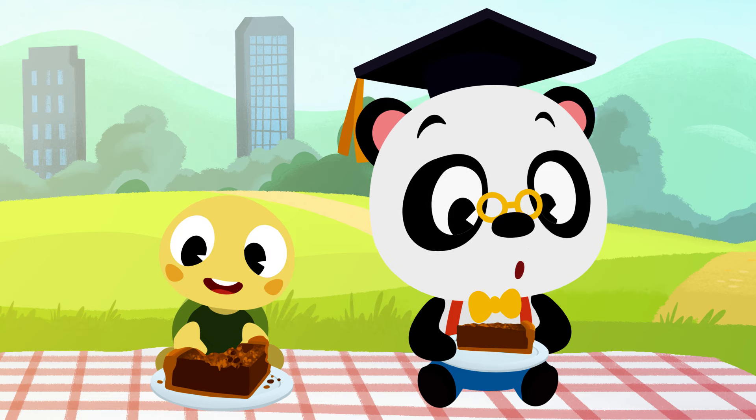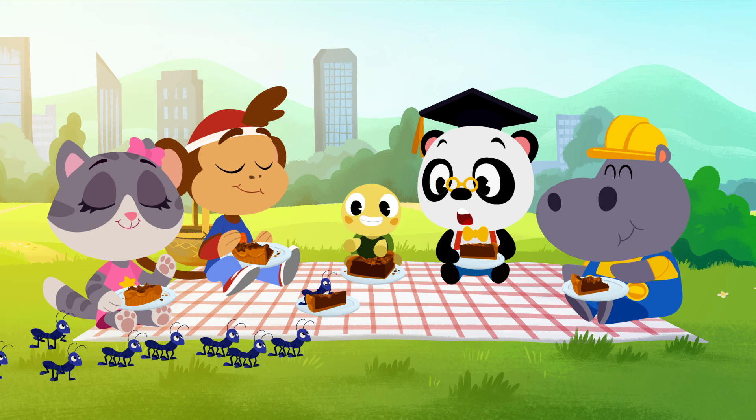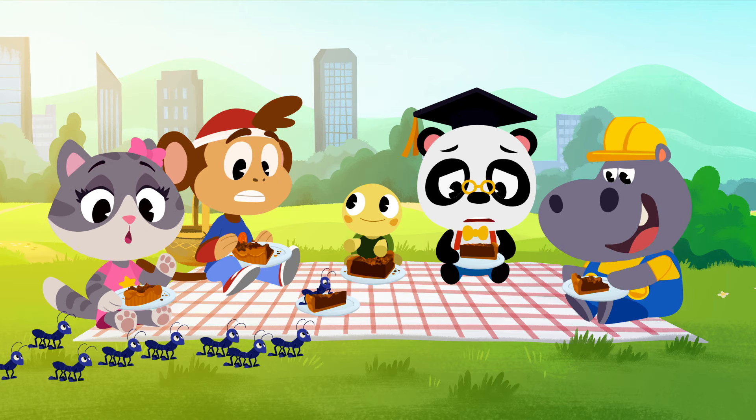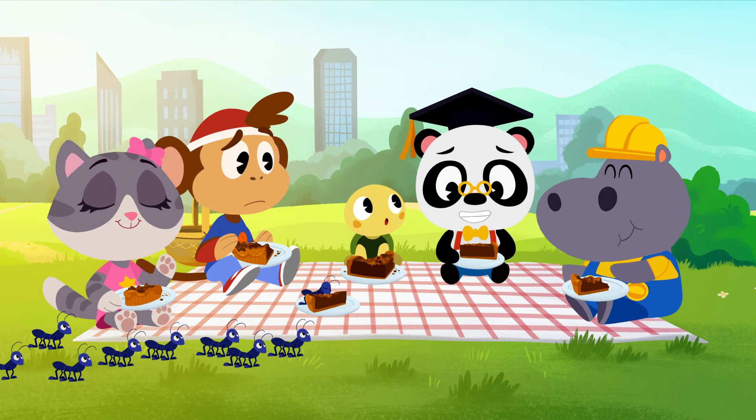It sure looks delicious! More friends! Toto has a lot of friends! I can still share this piece of pie!